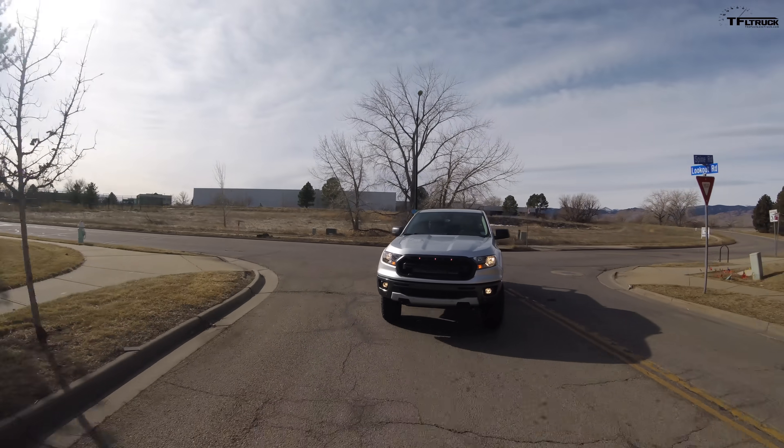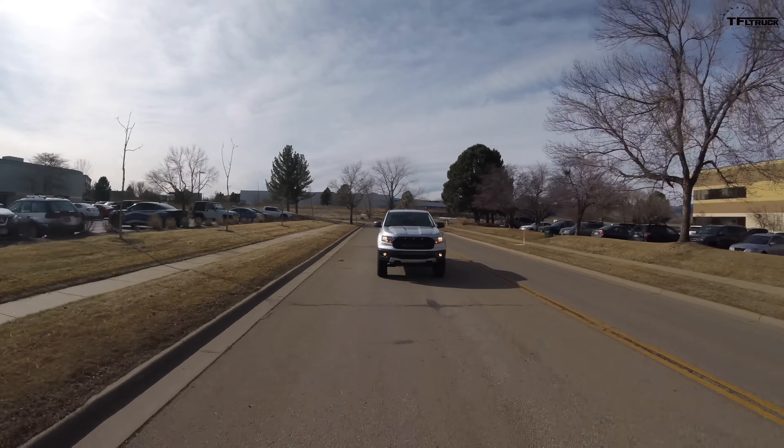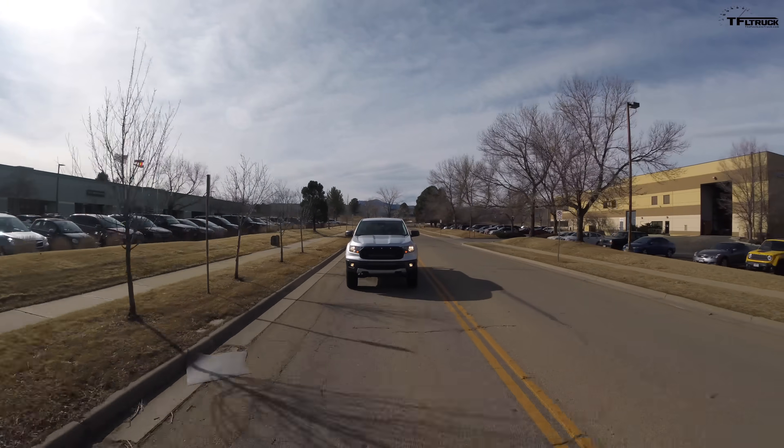Rock rails and side protection are already on order — don't tell the wife. One benefit of the tall skinny tire is it's the same width as the stock tire, so you're not losing much fuel economy or horsepower. The turbocharged engine has plenty of power, and Andrew is really impressed with performance at Albuquerque's 5,000-foot elevation with no altitude effects felt.